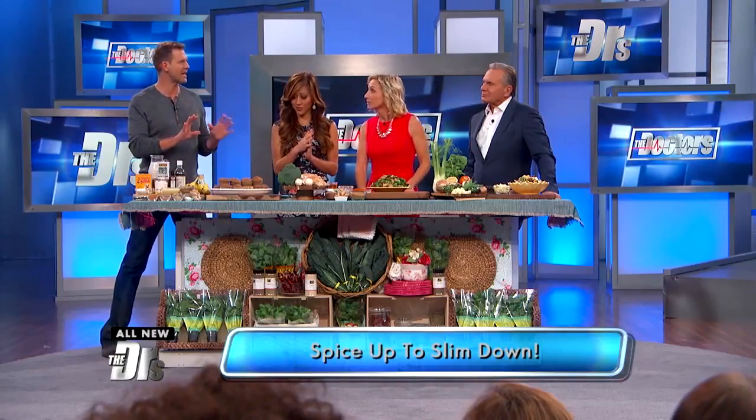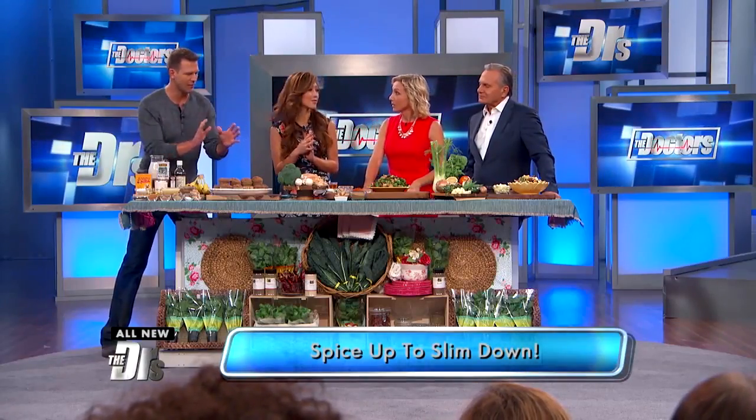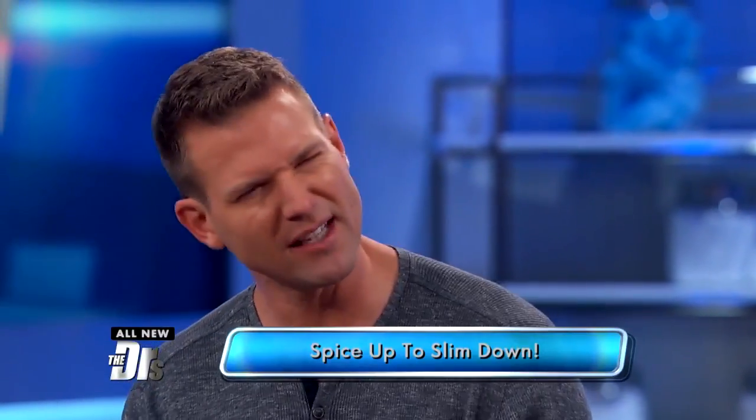You use spices to make a unique take on new dishes. Like, we have muffins. And I'm thinking, muffins and spice? Really? Muffins are a great vehicle for spices.